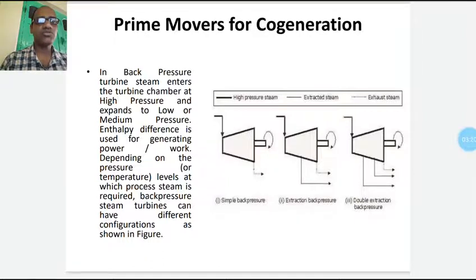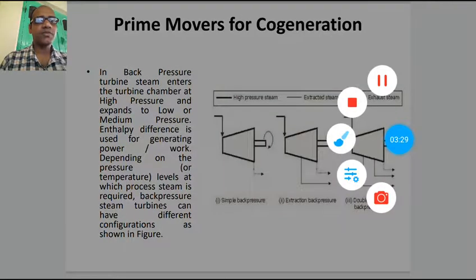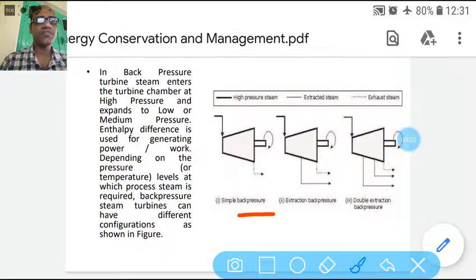These configurations can be shown in a figure. In a simple back pressure turbine, steam is extracted according to the need of process steam. Primarily, this type of turbine is not suitable for power generation, but for extraction. In single extraction and double extraction turbines, the extracted steam can be used for process heat, while the remaining steam is expanded in the turbine, producing electricity and meeting the power demand of the sector where it is employed.